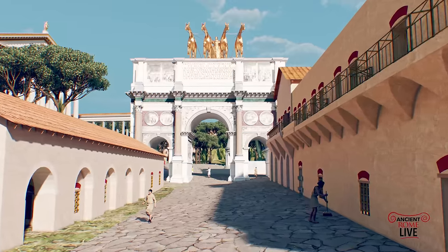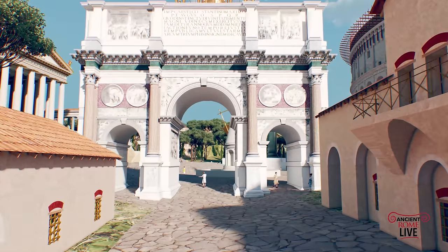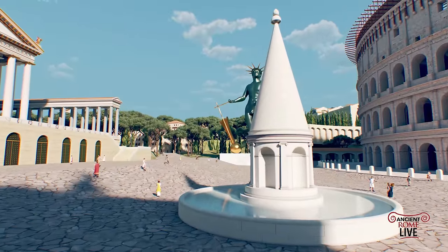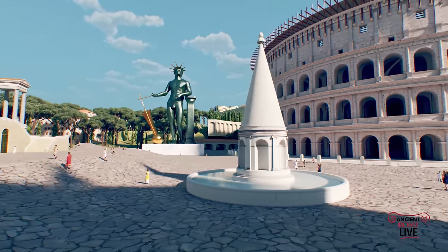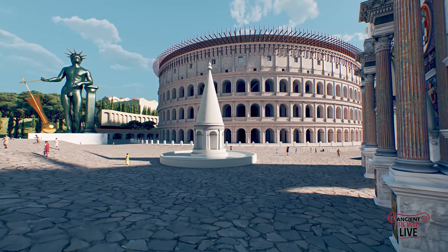Back by the Colosseum, we're going past some late antique houses through the Arch of Constantine. There is the Meta Sudans — the sweating fountain built by Domitian, destroyed by Mussolini. We have the Temple of Venus and Rome on our left, the Colosseum, and of course the reconstruction of the Colossus placed next to the Colosseum in the reign of Hadrian. Absolutely magnificent.